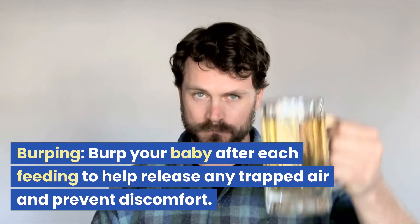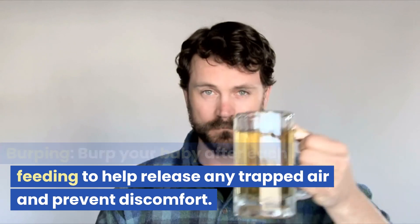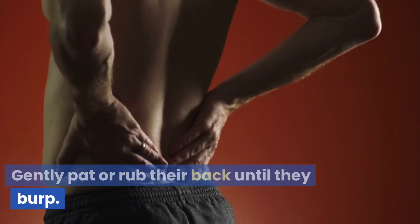Burping. Burp your baby after each feeding to help release any trapped air and prevent discomfort. Gently pat or rub their back until they burp.